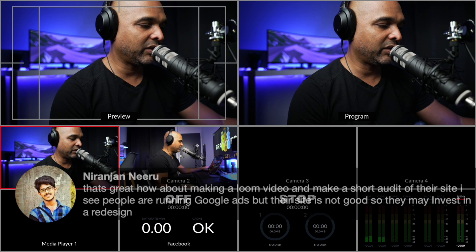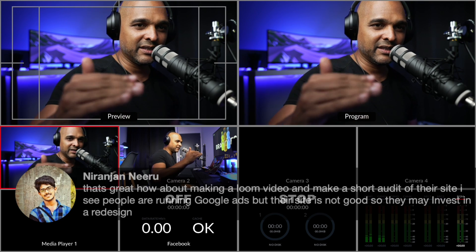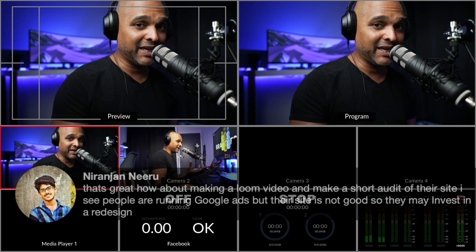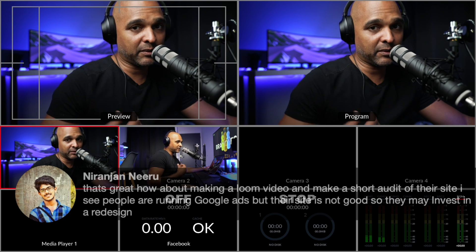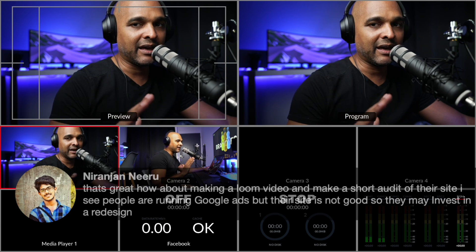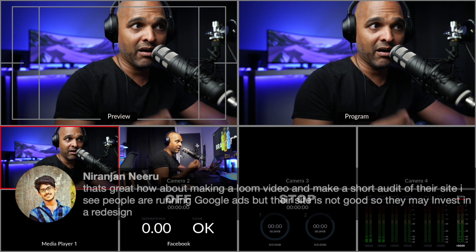Niran suggests making a Loom video and doing a short audit of their site - he sees people running Google ads but their site is not good, so they may invest in a redesign. That's a good idea, but you always need to be careful because maybe you're going to do an audit, say this doesn't work, and then maybe it's the son of the owner of the business that made the website, or maybe it's his wife. He may get offended if he doesn't know you. One thing you could do - and this is something I do also - when I look at a website, I always try to find the positive point. I've already talked about mini audits. Usually I do those live or face to face or in a live stream, because then I can see the reaction of the people I'm talking to.